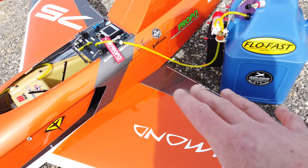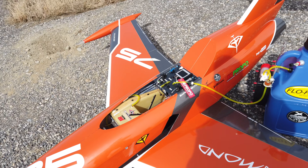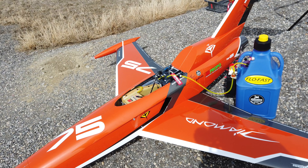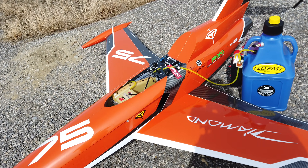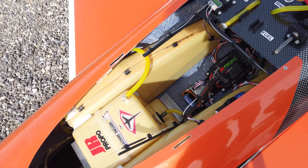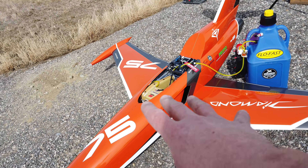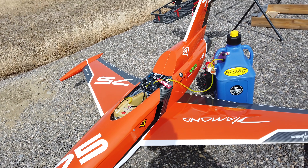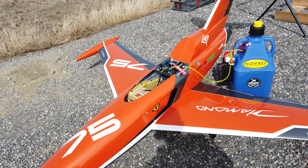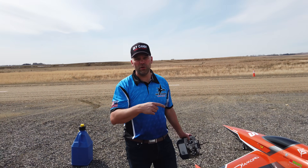Alright guys, first fuel up — we're putting fuel into the plane. We're not doing a flight now, just getting things ready for ground handling tests and a range check, so we'll fill the tanks about halfway. We've assembled the plane, gone over everything — wing bolts in place, gear works, batteries all connected — and we're going to do a turbine run-up.